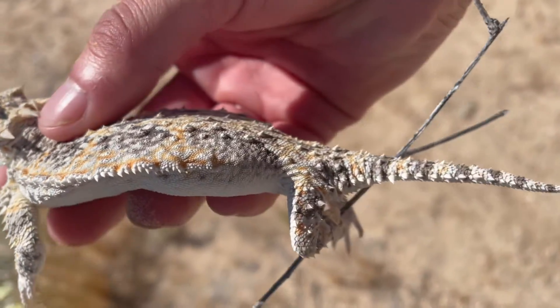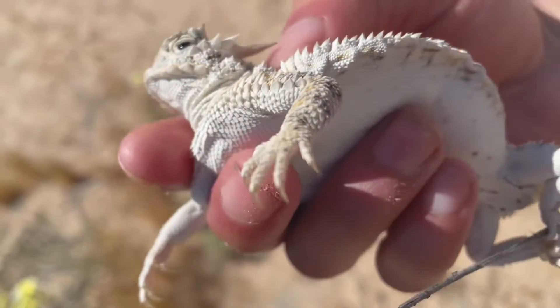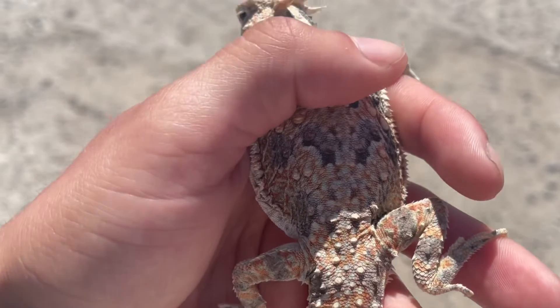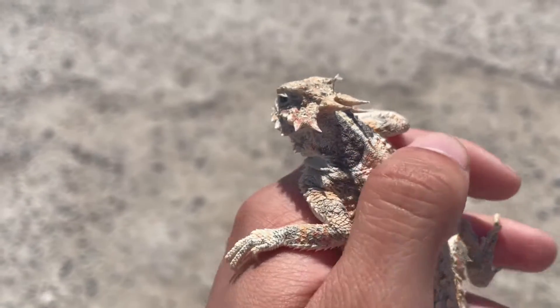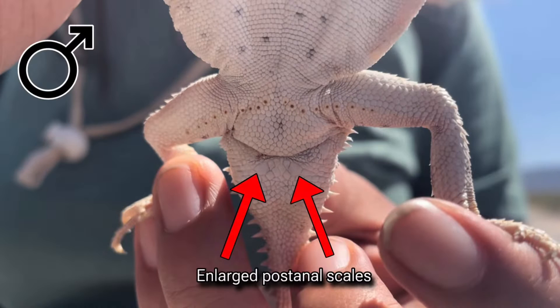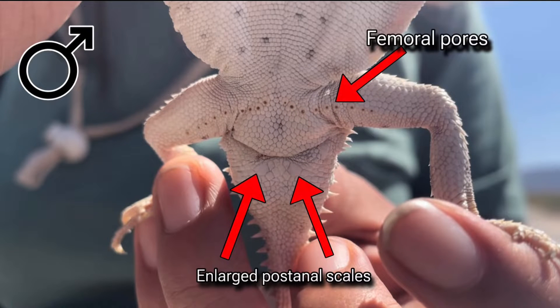Their colors can range from tan, beige, reddish-orangish to even dark gray and black depending on the soil and environment. These guys are medium-sized lizards with a snout-vent length of 2.5 to 3.75 inches. Males are smaller than females and have enlarged post-anal scales and femoral pores.